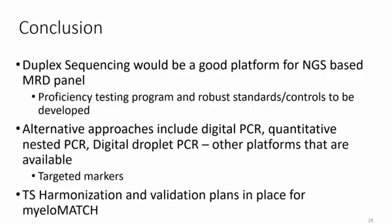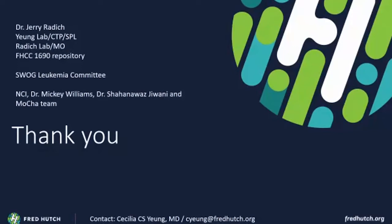In conclusion, duplex sequencing is a very good platform as demonstrated by Jerry's data. We still need to build the proficiency program and establish standards and controls. Alternative approaches include digital PCR, quantitative nested PCR, and digital droplet PCR. Harmonization and validation plans are in place for the next year or so. Thank you to Jerry, our laboratories, the SWOG team and committee, NCI, and the DJ and MOCA team. Without this work, MyeloMatch wouldn't even be possible — so thank you for being punished by us.